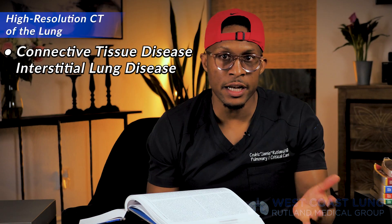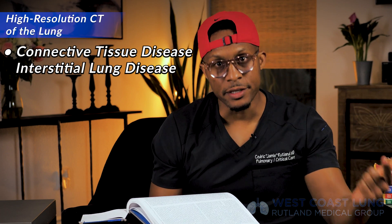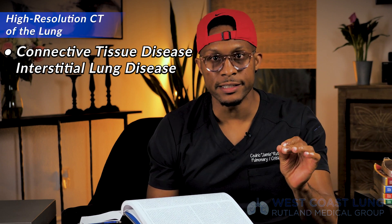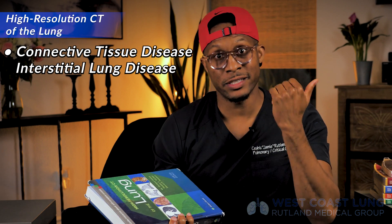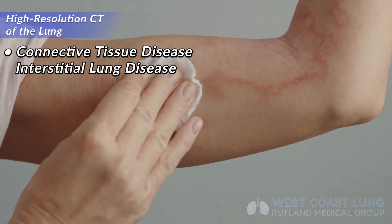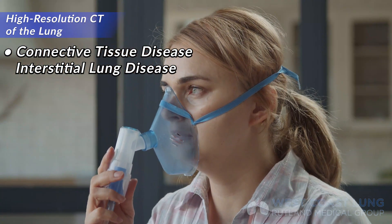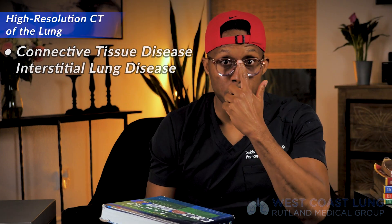This book also teaches you connective tissue disease interstitial lung disease — the disease that affects people with rheumatoid arthritis, systemic sclerosis, Sjögren's syndrome, and all types of autoimmune connective tissue diseases. Once you develop these autoantibodies, they not only attack your skin or your joints, they also attack your lung. You want to teach yourself to read high-resolution chest CTs to better evaluate and treat your patient.